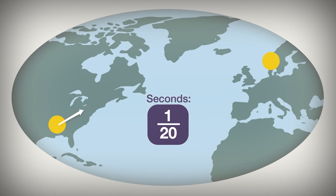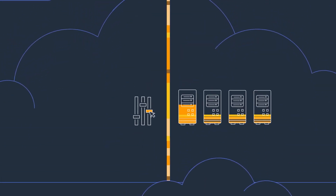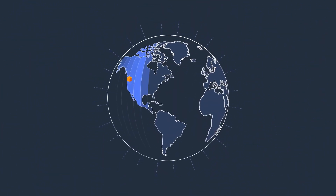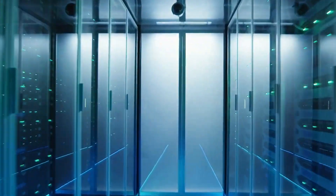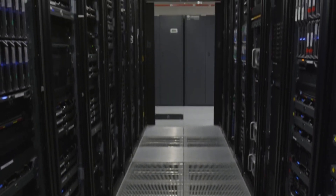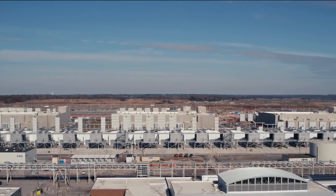Another key benefit to consumers is rapid provisioning. Cloud computing is growing at rapid rates, and there is a foreseeable future where growth outpaces capacity. Microsoft's underwater data centers can be completed start to finish in just 90 days. This rapid response time will help keep up with consumer growth and usage, ensuring that there's always a rapid response to market demands.